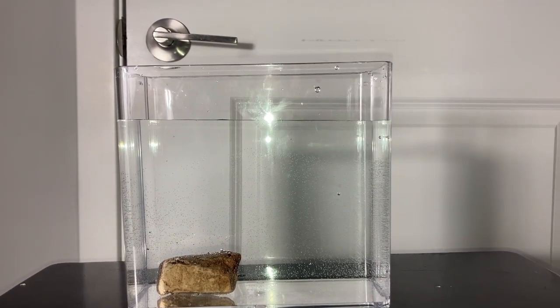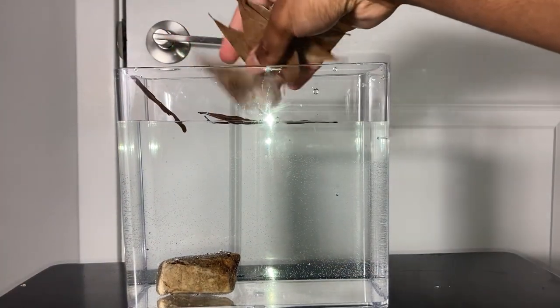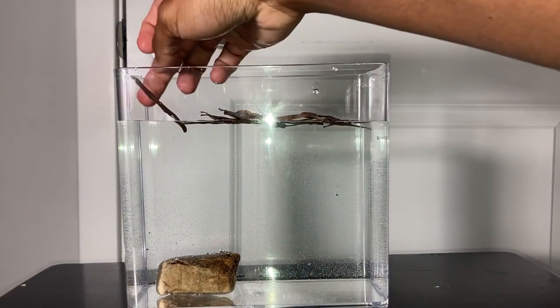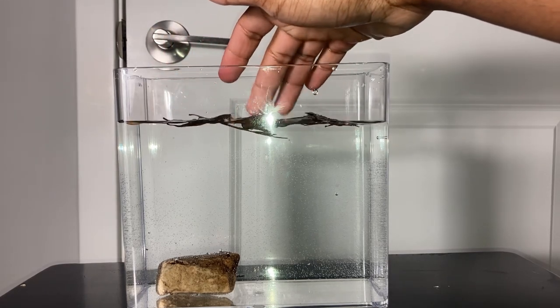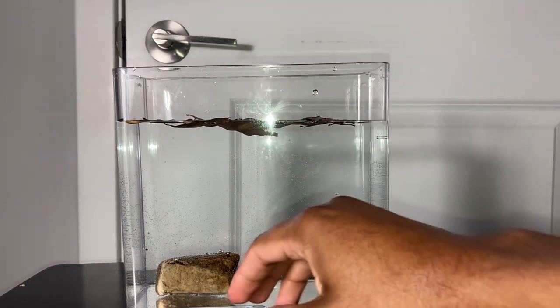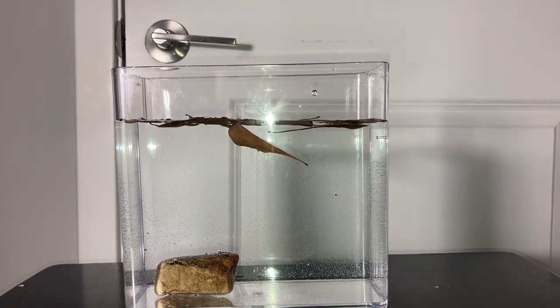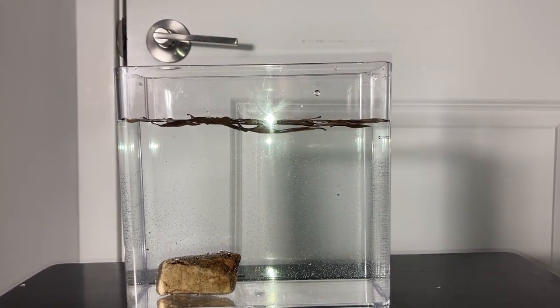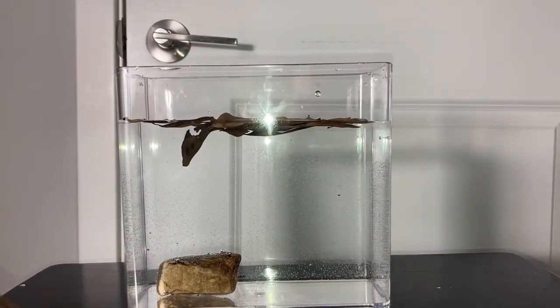The next thing you can add are some dead leaves. You don't have to go too crazy with the leaves. As you can see they're floating at the top right now, but within a couple of hours they'll actually start to sink down and will be covering the base of the enclosure. Just let them soak for however long it takes for the leaves to sink.